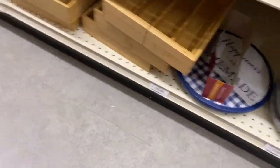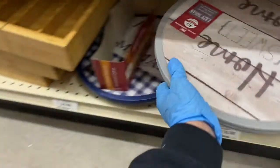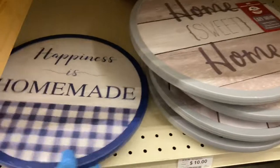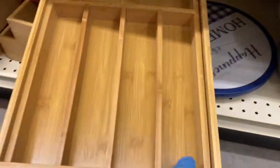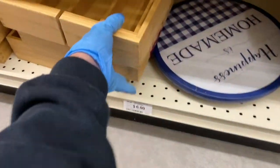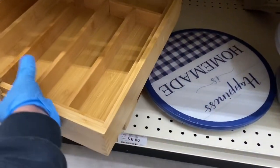On the bottom they have one of these — oh, these are Lazy Susans! These are $10. That one says 'Home Sweet Home' and then this one is 'Happiness is Homemade.' These are nice. And here are the wooden bamboo pottery trays — I think $6. And look, they open up too. That's really neat.